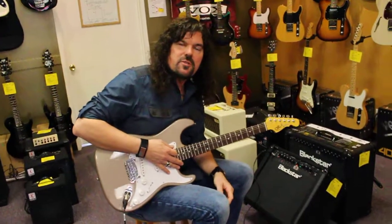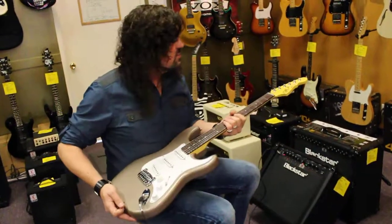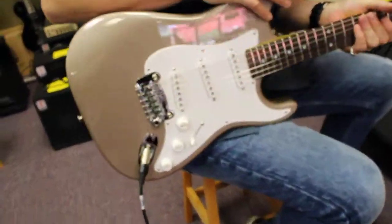Hey everybody, Michael here at Northwest Guitars. We are showing off this brand new G&L Legacy, this incredible guitar made right in the United States.